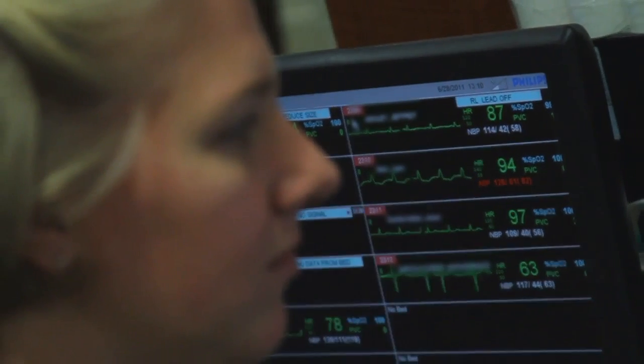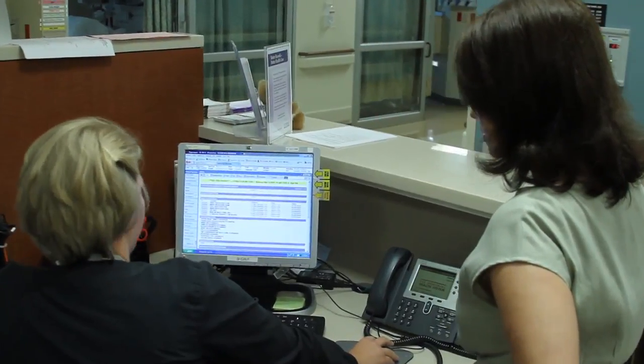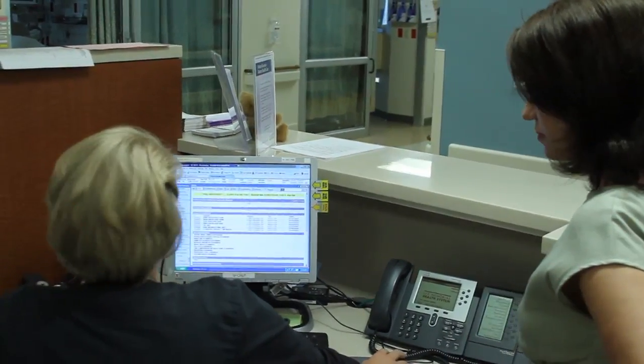A variety of steps are taken to protect this valuable paperless trail so that patients can move about with confidence. For Lee Memorial Health System, I'm Amy Osher.